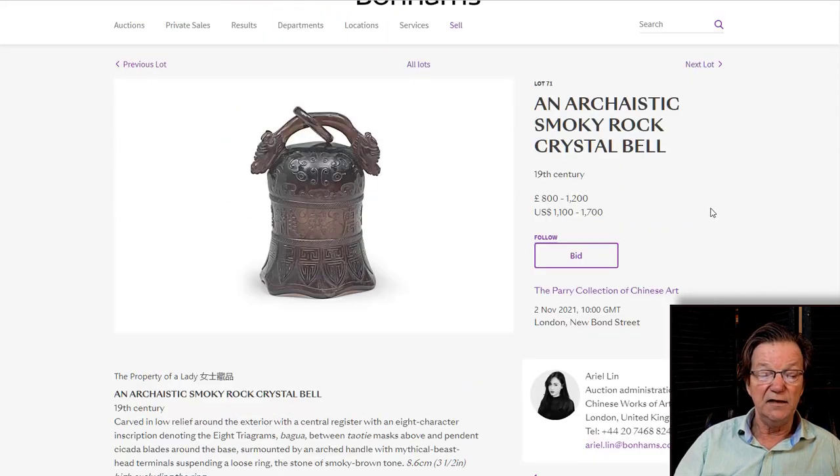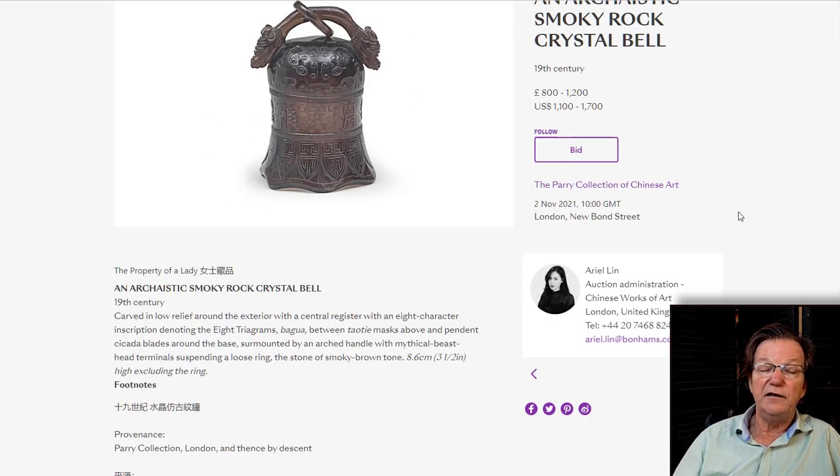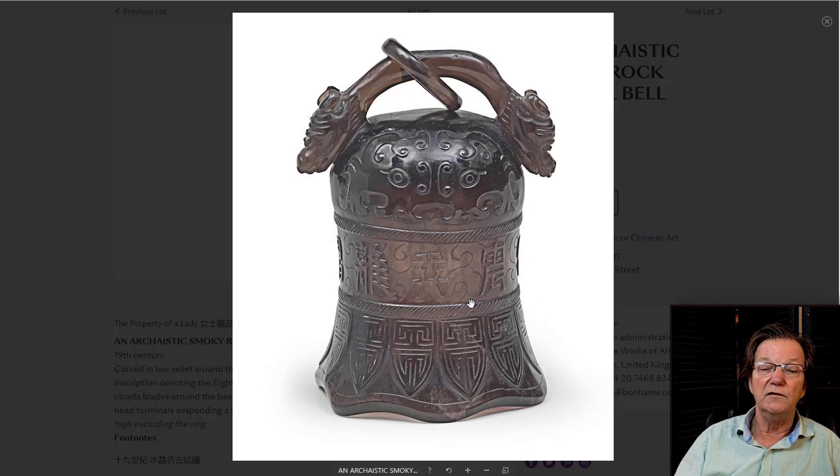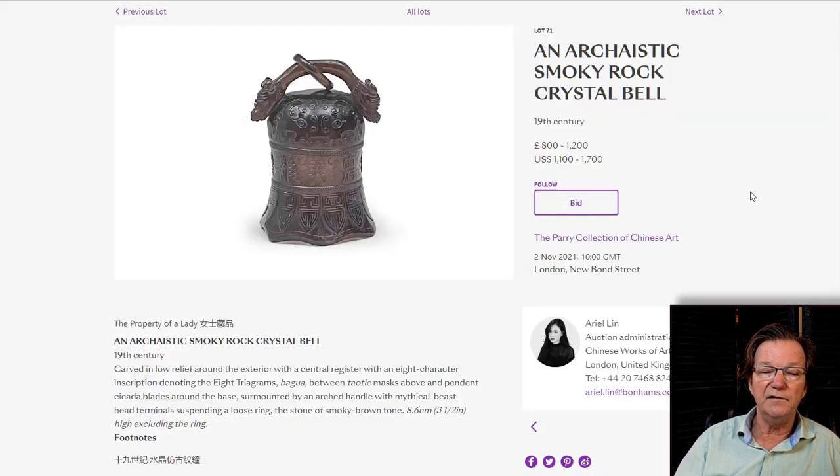There's also a great little archaistic smoky rock crystal bell, beautifully carved in low relief all around — just a few inches tall, estimated at 800 to 1,200 pounds. It's just marked Perry collection. What a great little object — a stone bell. How often do you see those?